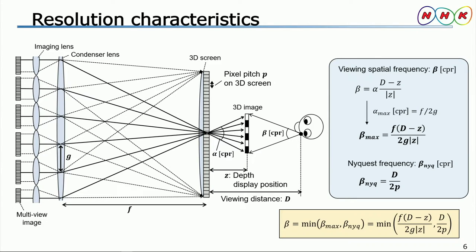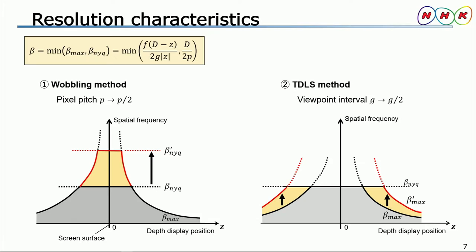Before conducting experiments, we mathematically analyze the likely effects of these methods. The viewing spatial frequency beta of the 3D image displayed at position z from the screen is decided mainly by beta_max and beta_Nyquist. Beta_max is related to the pitch interval g of the multiple image and the depth display position z. In contrast, beta_Nyquist is related to the pixel pitch on the screen. So beta is equal to the smaller of these two frequencies. In short, when the wobbling method is used, the pixel pitch on the screen becomes half. Therefore beta_Nyquist doubles in value and the resolution of the 3D image displayed near the screen is improved as a result.